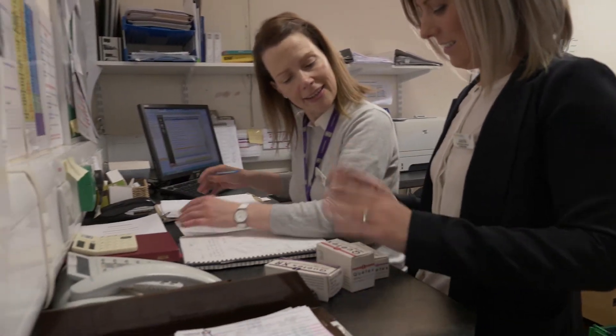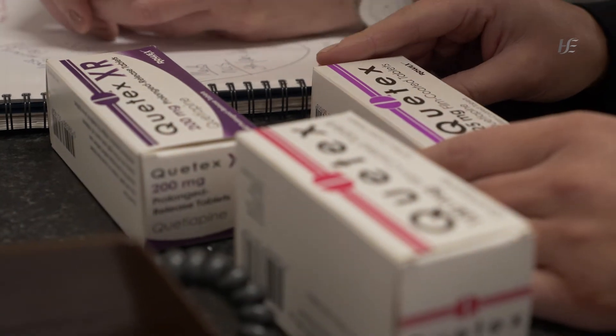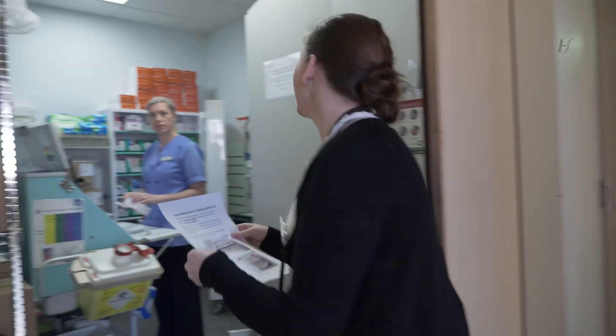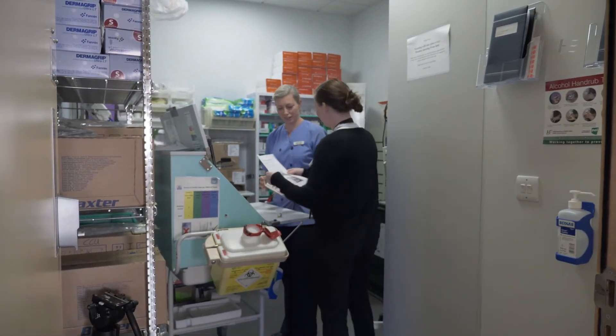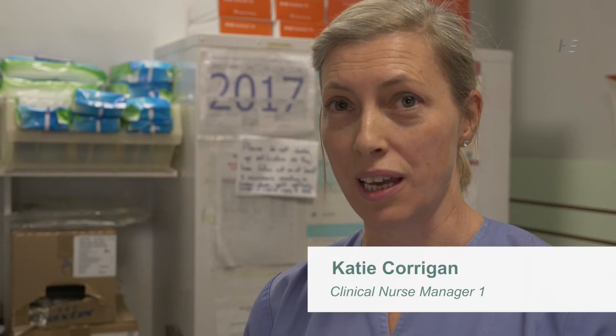Once a decision to purchase a particular product is made, we then communicate this to relevant stakeholders. We distribute a memo with the relevant information, including pictures, to help aid the nurses when locating these medications on the ward.